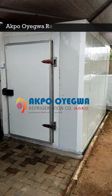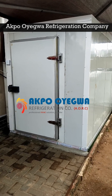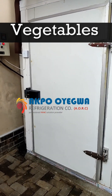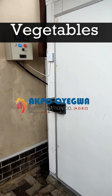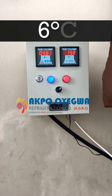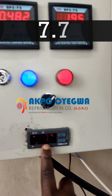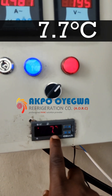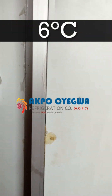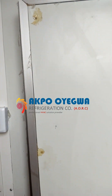Hi once again. This is a cold room built by Aqua Oyegua Refrigeration Company. You can see this is a high quality cold room. The customer intends to store vegetables. The temperature the client has requested is 6.6 degrees Celsius, and right here on the screen we have 7.7 degrees Celsius — so we are approaching 6 degrees Celsius at the moment.